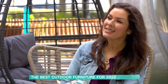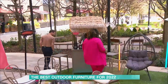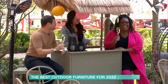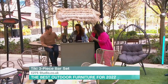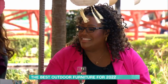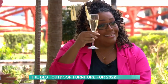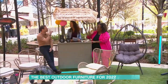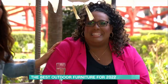Next up is definitely my favourite item — this outdoor bar from studio.co.uk. It's £275 and has a little area for all your drinks. It comes with two bar stools as well. You want to cover it over in winter, but because of how it's made, it can be left outside overnight. It's a real fun piece for the garden!